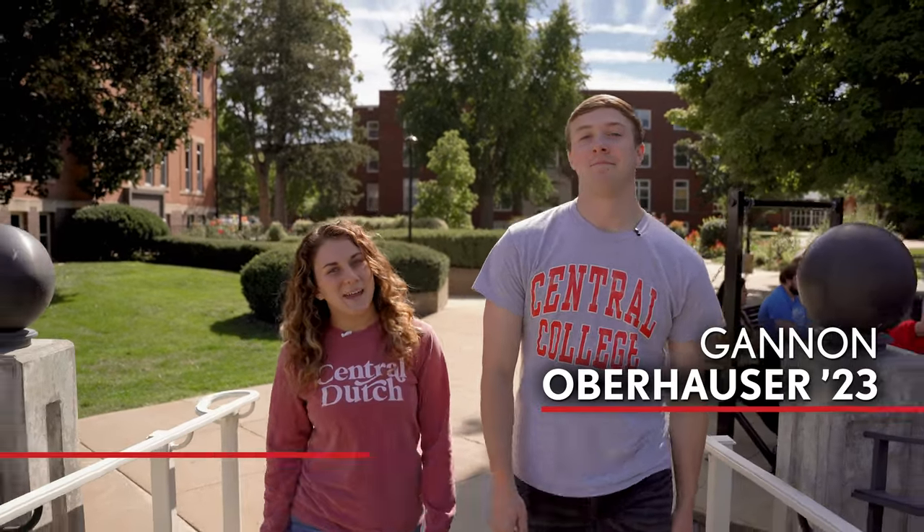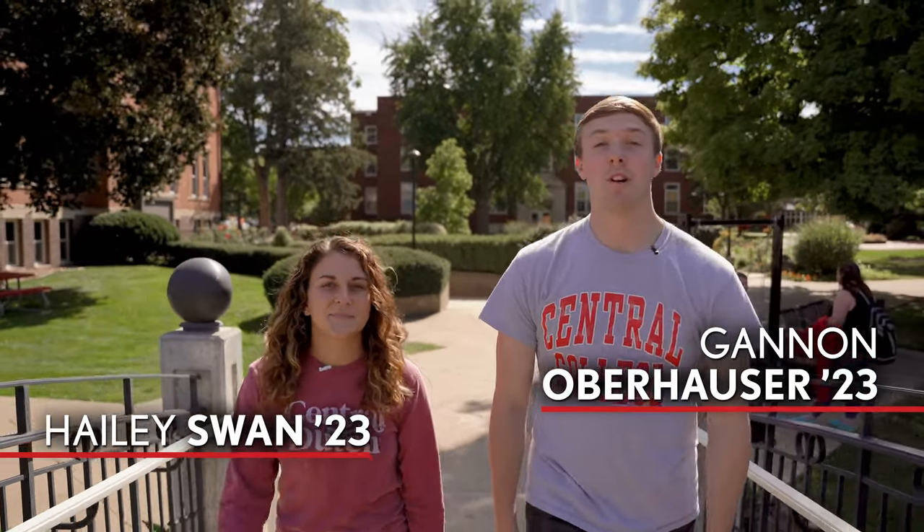Hi there, I'm Gannon and I'm Haley. Join us as we take a tour of campus housing at Central College and give you a feel for what it's like to live at Central. We'll be touring residence halls like Skoltee, Graham, and Goss. We'll also look at some upperclassmen housing such as McKee Hall and the townhouses. Let's get started.